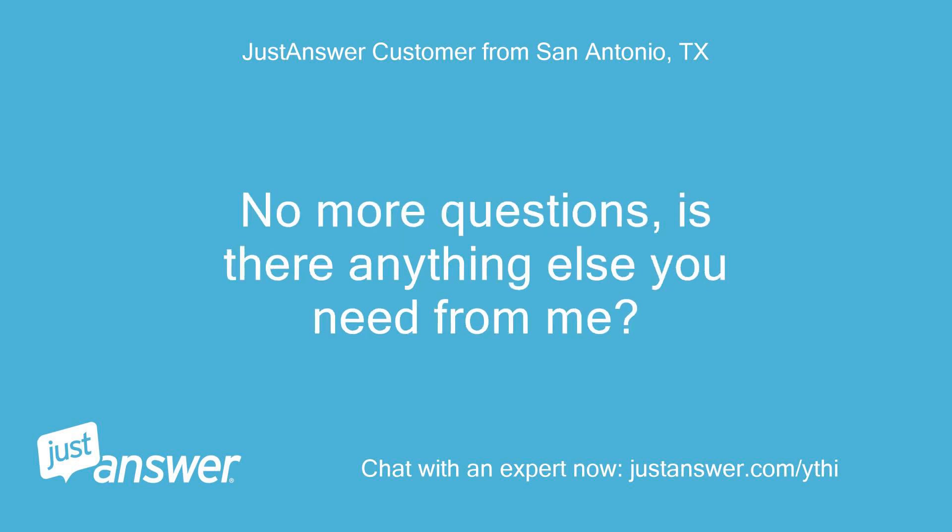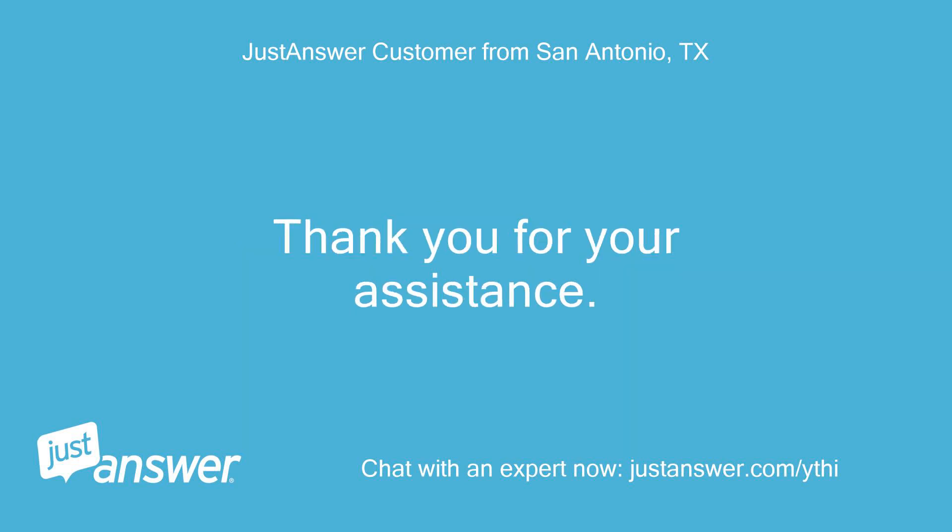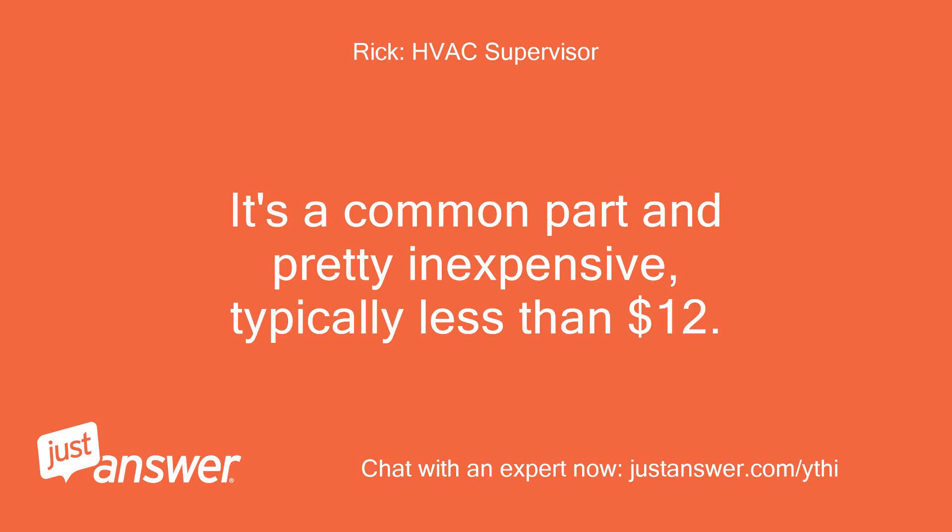No more questions. Is there anything else you need from me? Thank you for your assistance. It's a common part and pretty inexpensive — typically less than $12.